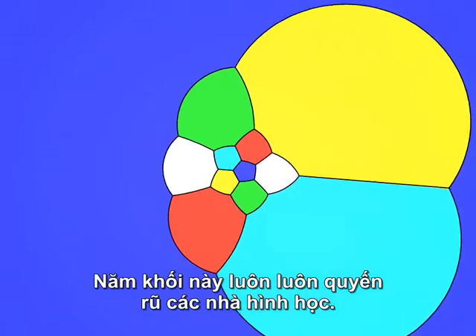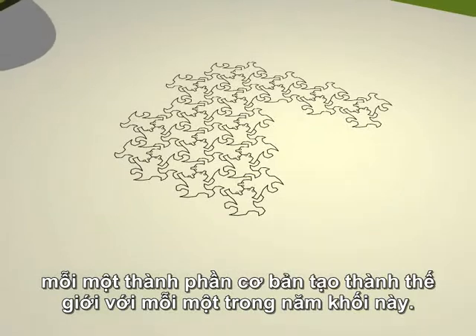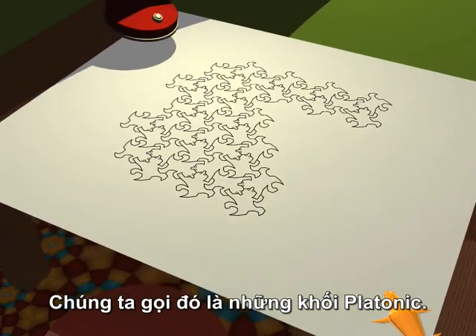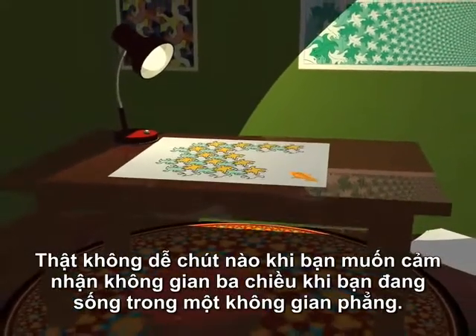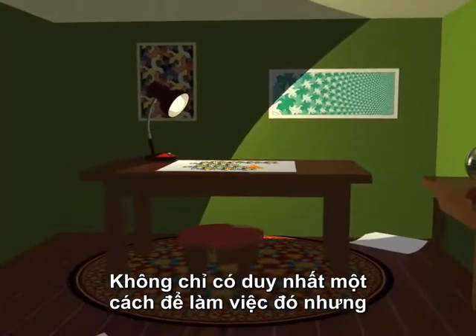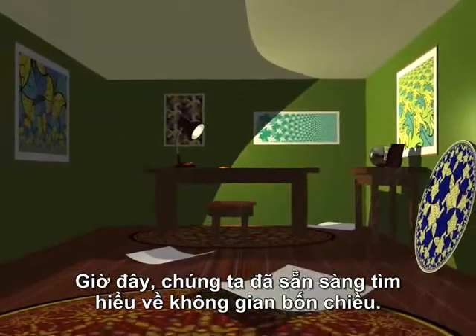These five solids have always fascinated geometers. The Greek philosophers attributed a magical importance to them by associating to each of them one of the fundamental elements from which the world is formed. We call these figures the platonic solids. So we agree then — it's not easy to get a feeling for the third dimension when you are flat. There is more than one way to do this, but our stereographic projection appears to give a good idea of what's going on. Now, we'll have to get ourselves ready for the fourth dimension.